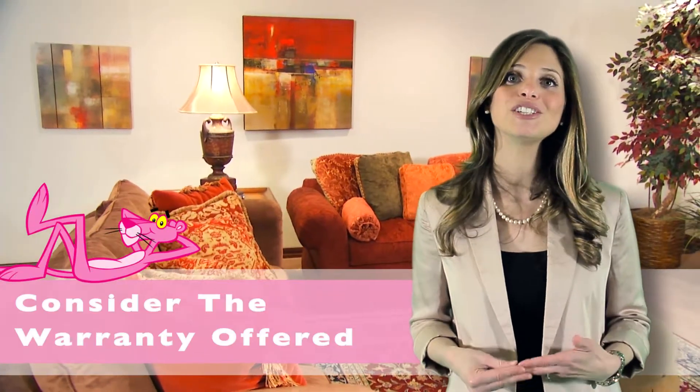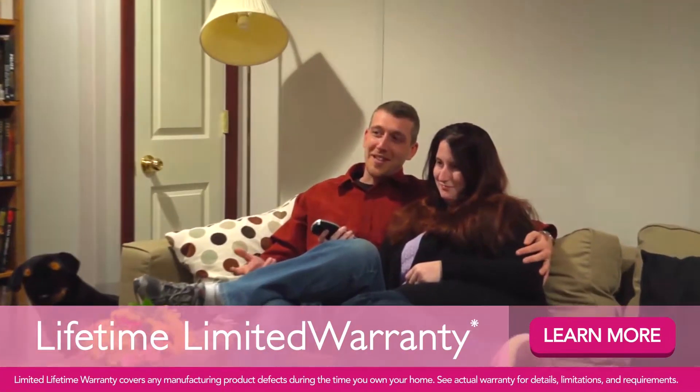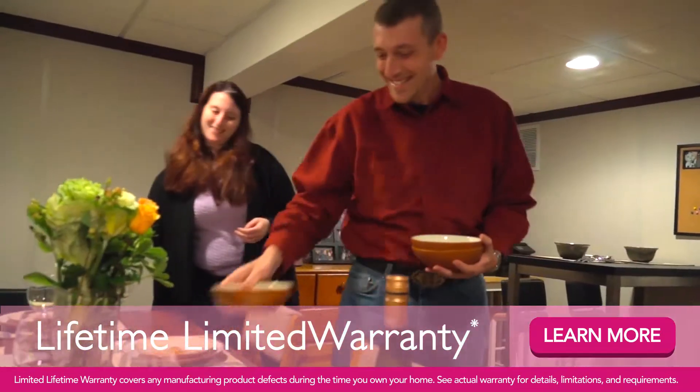Our fourth tip is to consider protecting your investment. A warranty helps protect your new basement and ensure its longevity. We offer a lifetime limited warranty, which you can learn more about.